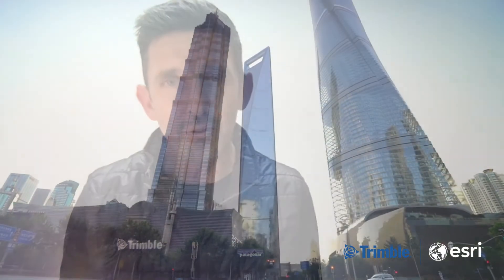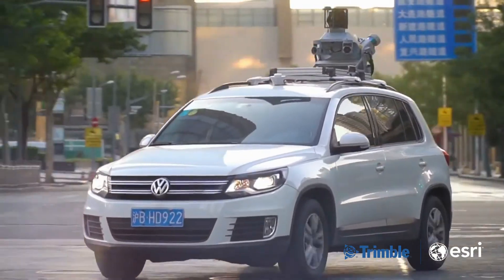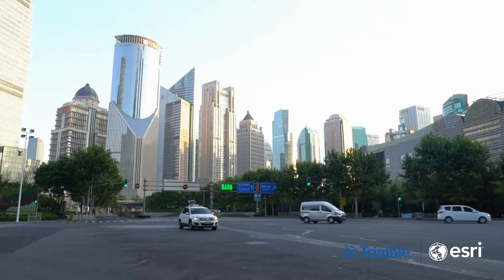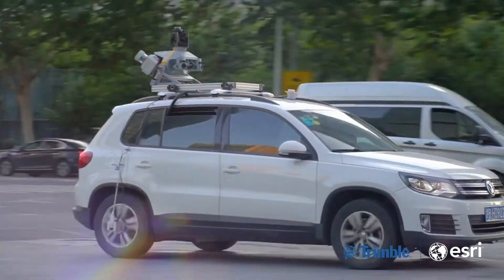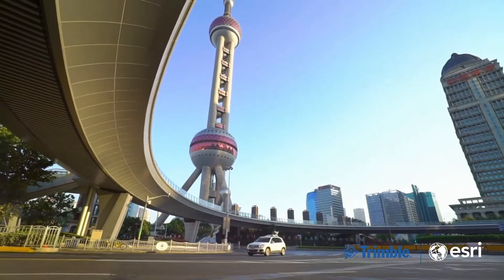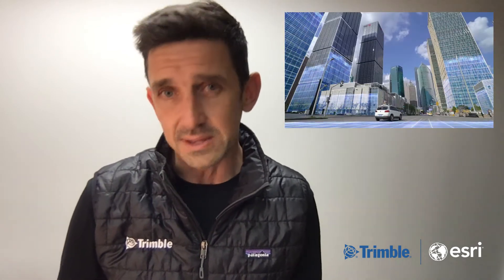Some of the coolest tech we have on show is from our mobile mapping team. Trimble mobile mapping solutions are custom built tools for large scale scanning and mapping missions, and they use a variety of technologies for generating, analysing and extracting data from point clouds. With our tools, you can turn a point cloud into meaningful data that can integrate directly with your Esri Geo database.